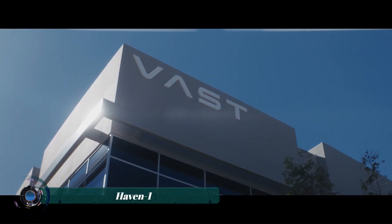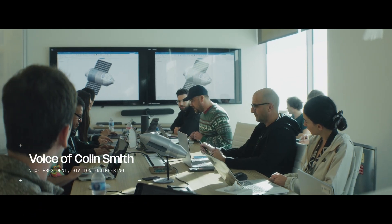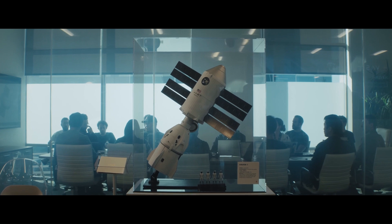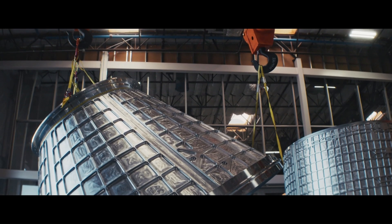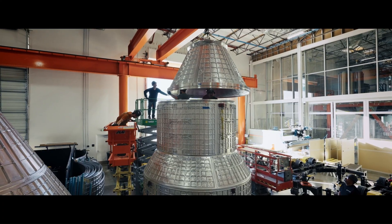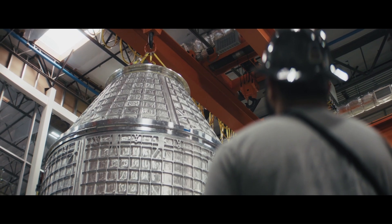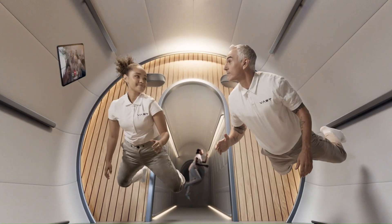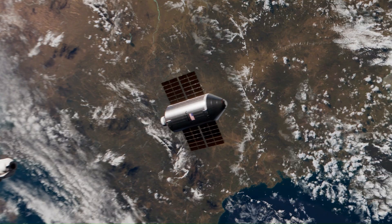Haven One is the name of the world's first commercial space station being developed by the American aerospace company VAST. Targeted for launch no earlier than May 2026 aboard a SpaceX Falcon 9 rocket, Haven One is designed as a human-centric space station that will serve as an innovation lab for both private astronauts and government missions. The initial mission, VAST-1, plans to transport a crew of four astronauts via a SpaceX Crew Dragon spacecraft for a 30-day stay.